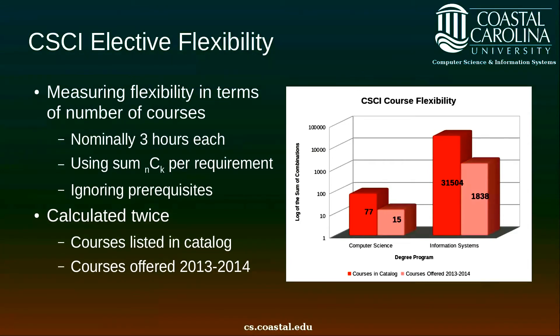We are talking about five courses, 15 hours out of 120. In theory, based on this imperfect model, there are some 31,000 different possible combinations of courses you could take for information systems, but only about 1,800 of those possible combinations would be achievable in this academic year. This is combinations of courses, not credit hours. It's also an imperfect measure because it only deals with 15 total hours out of the 120 required for the degree.